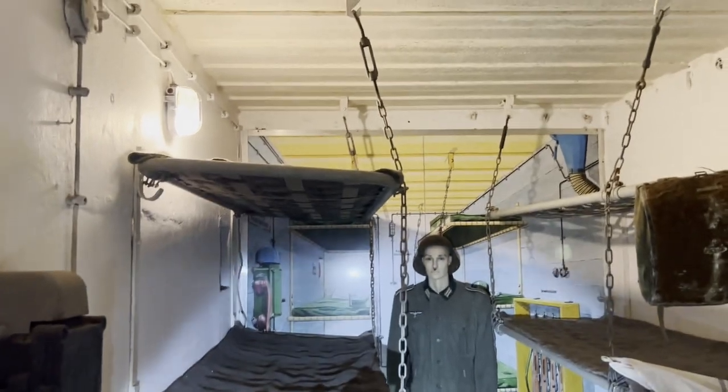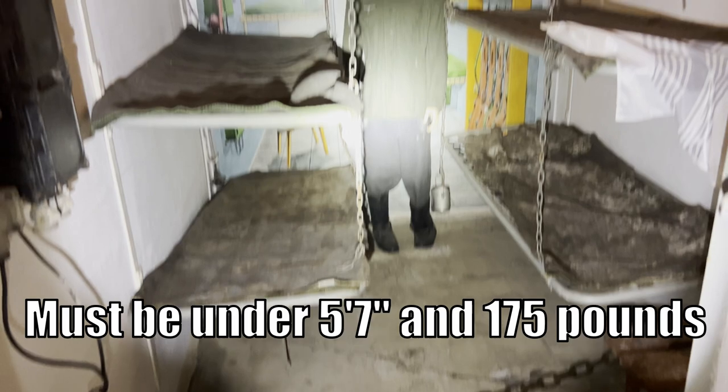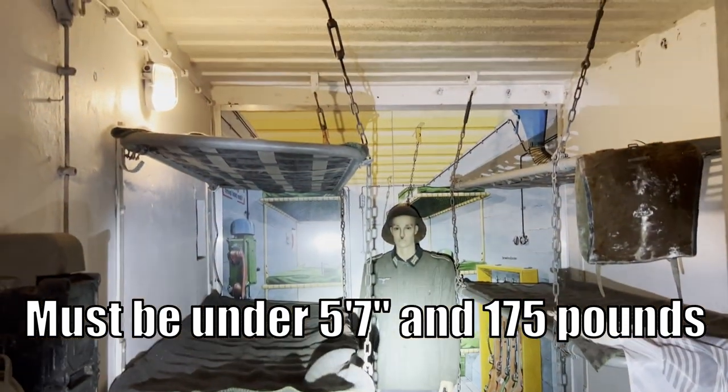The soldiers were selected for a height of 175 centimeters and 80 kilos maximum. We are too big — we're too fat and too big.